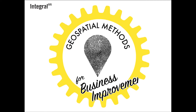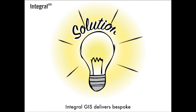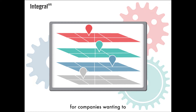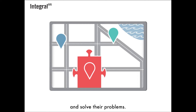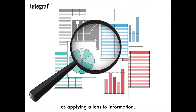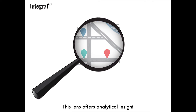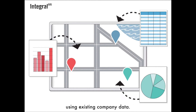Geospatial Methods for Business Improvement. Integral GIS delivers bespoke business solutions using geospatial methods and technologies for companies wanting to better understand their business and solve their problems. We think of this approach as applying a lens to information — a lens that offers analytical insight and clarity using existing company data.